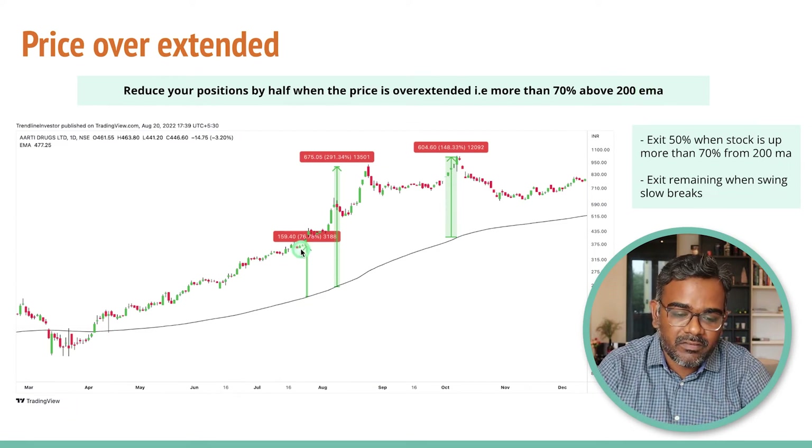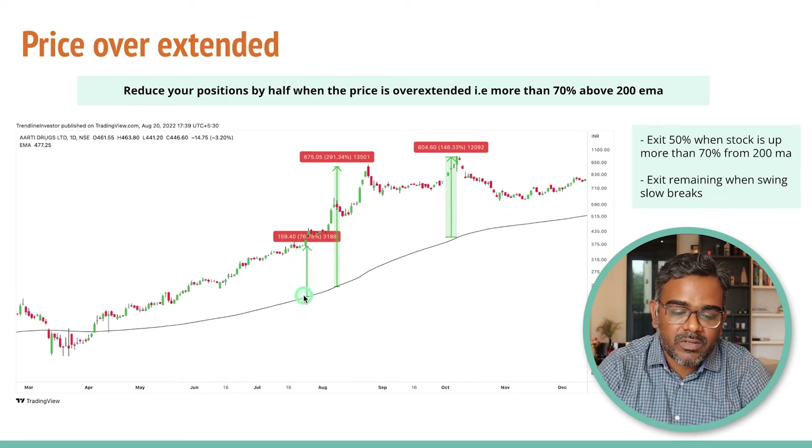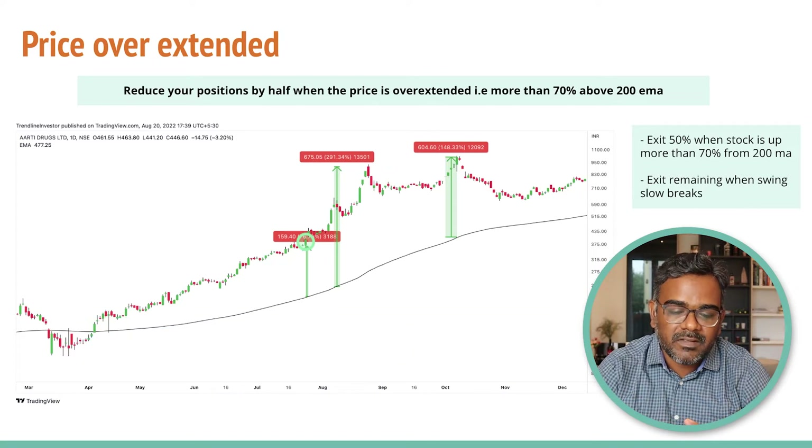At this point when the stock went up, it was almost up 76%. The rule here is when a stock is up 70% from the 200 moving average — in this case, the 200 moving average is here and the stock is up almost 70% from there. At this point, you probably want to book 50% of your portfolio positions, or it is time to trail your stop loss very aggressively.